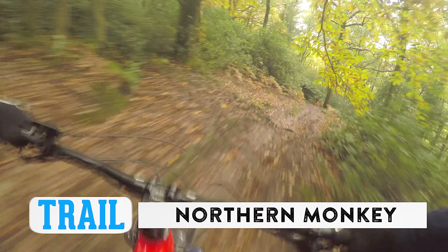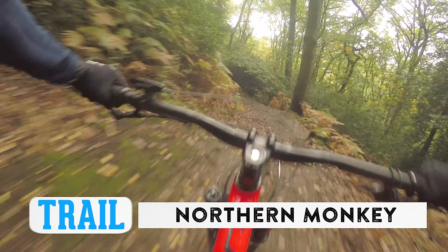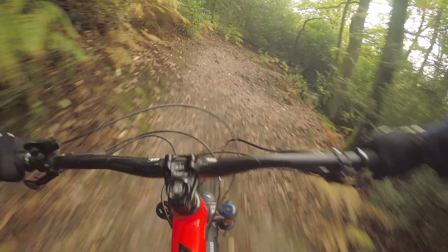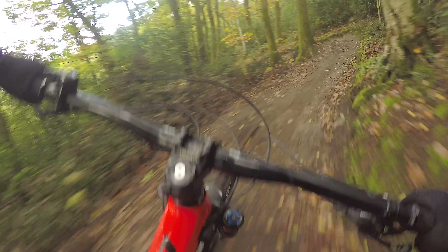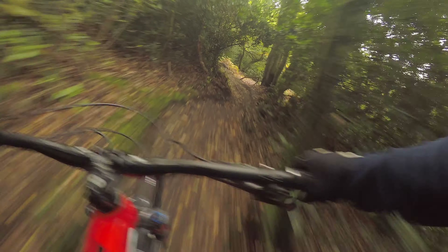We're now on Northern Monkey. It's pretty lively, not too steep actually, a bit rough around the edges. Coming towards the bottom section there are some massive jumps — about five or six big old boys.